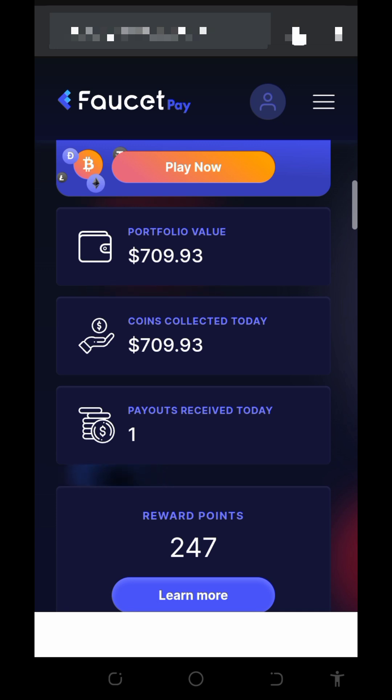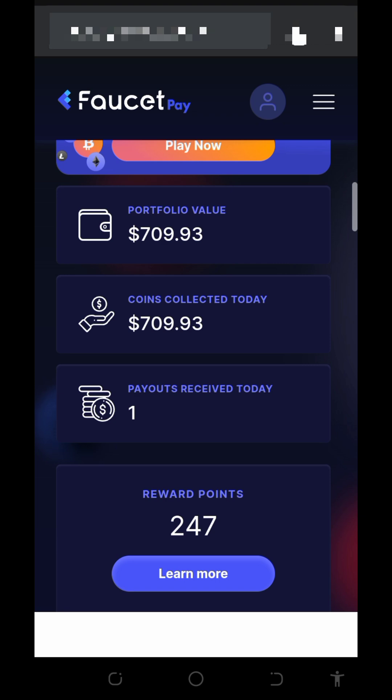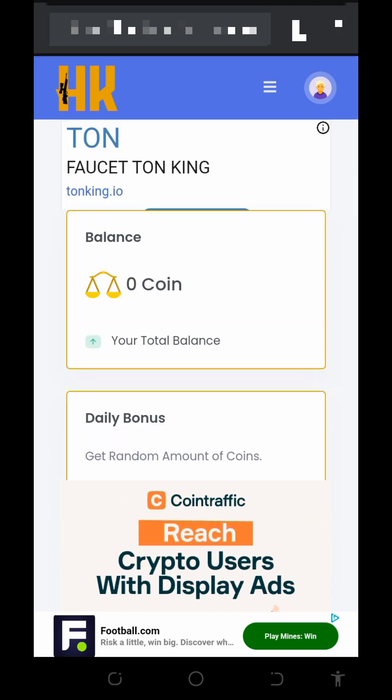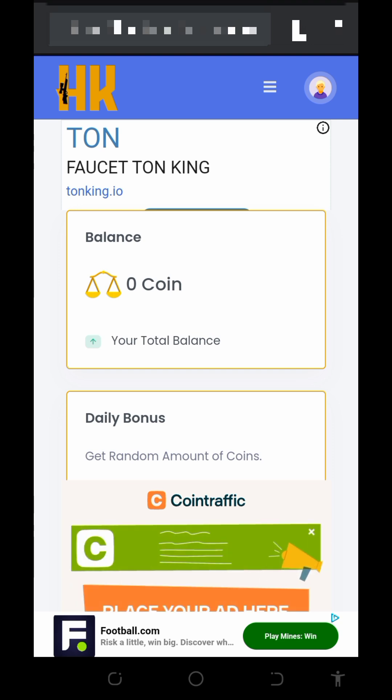You can start using the website for free without any single deposit. Now that you've seen the platform is legit and paying, let's discuss how to use it to earn more bitcoins every single day. To start earning, go to the link below this video description to register an account. It will take you to the registration page — just register and then log in.